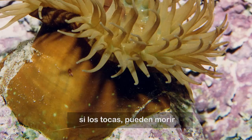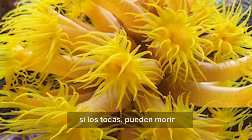If you touch a polyp, they can die. Here I go.